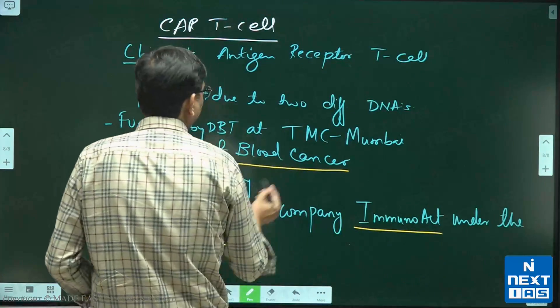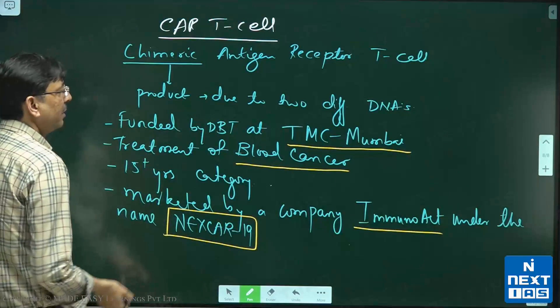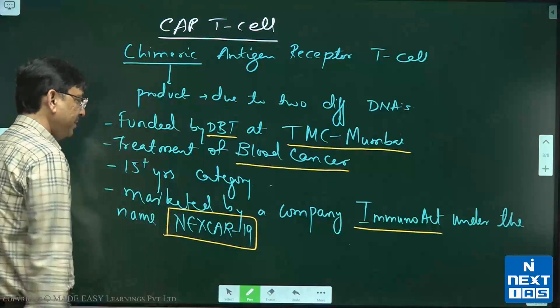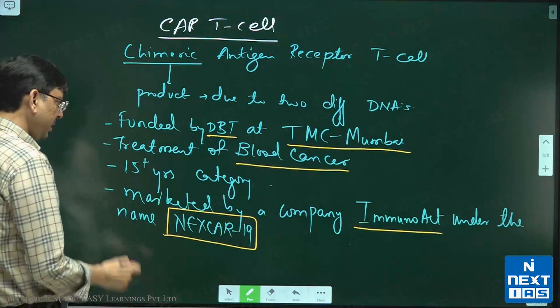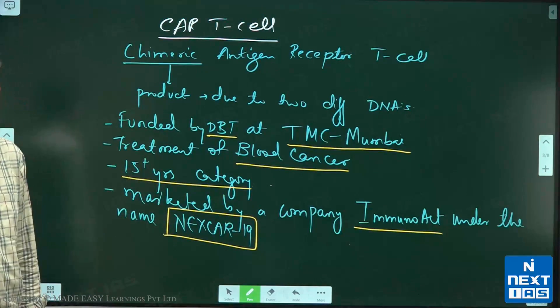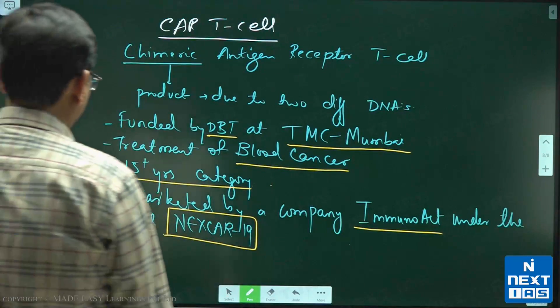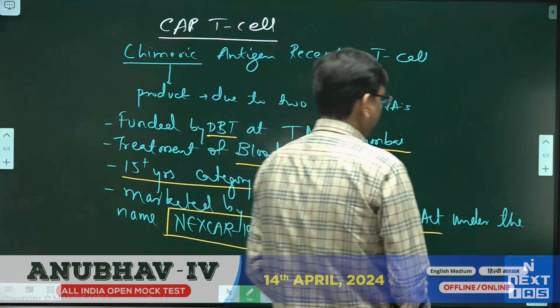To recap: CartiCell was developed at Tata Memorial Centre, funded by the Department of Biotechnology, and is approved for the 15-plus age category. Now let's look at the mechanism.